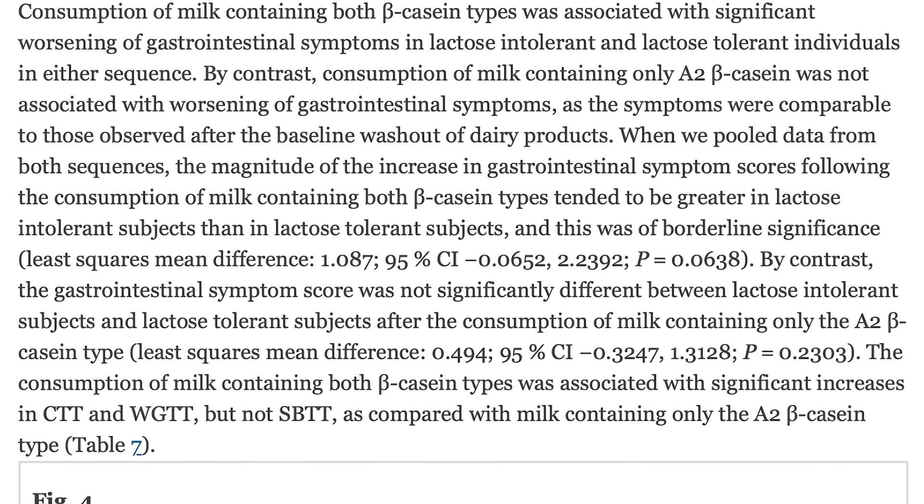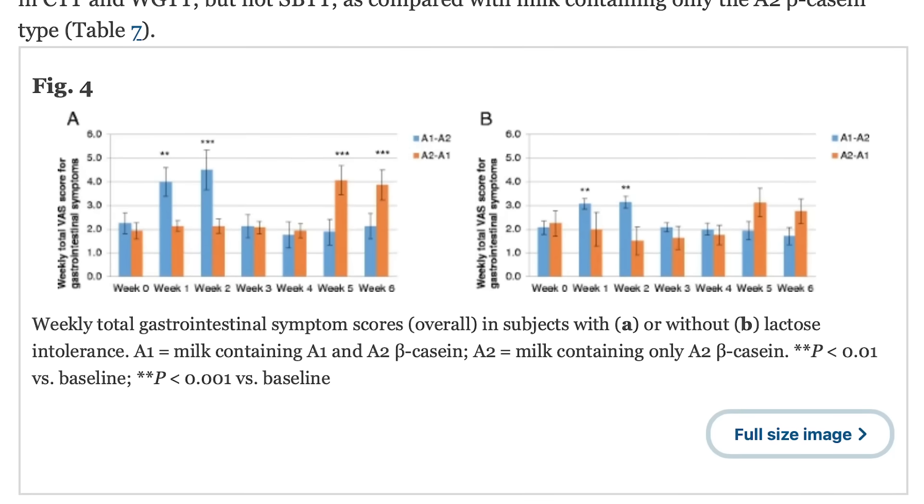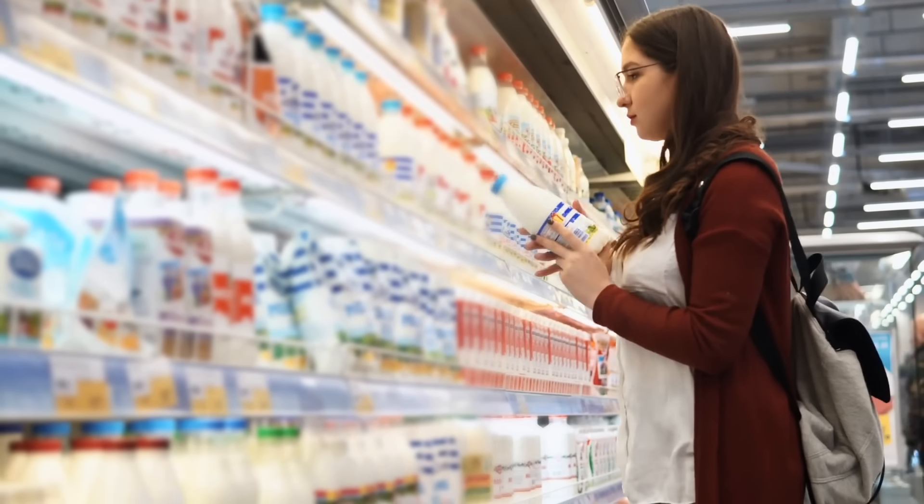I want to talk about lactose intolerance for a second, because when people have digestive issues with milk, we say the problem is the lactose. There are some people that are legitimately lactose intolerant, but we're starting to see that maybe it's less than we think. In the study, subjects consuming A1 normal milk had an increase in digestive discomfort scores whether they were lactose intolerant or not. And with the A2 variety, there were no digestive discomfort issues, whether they were lactose intolerant or not.